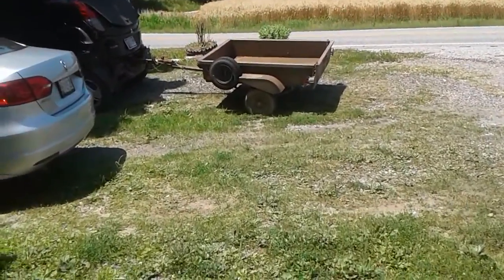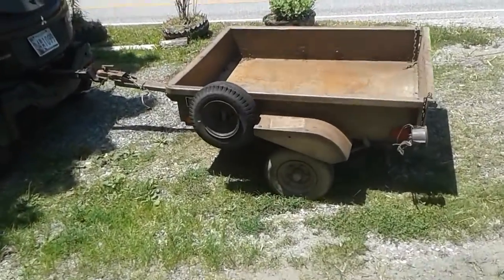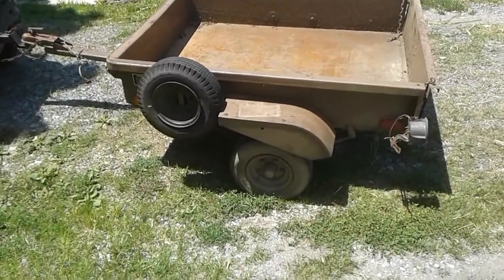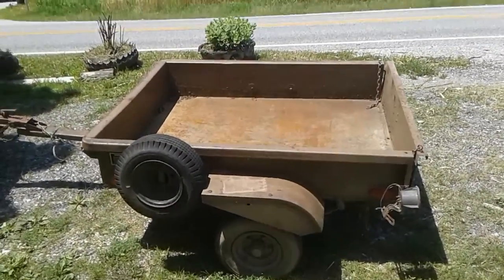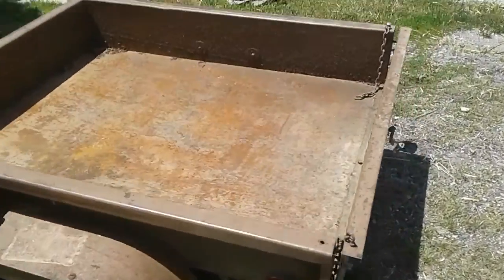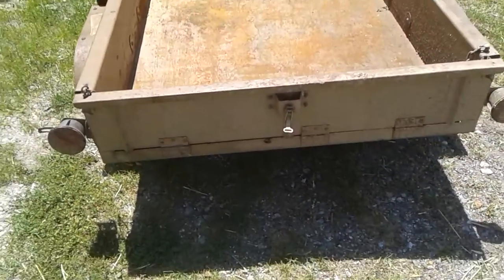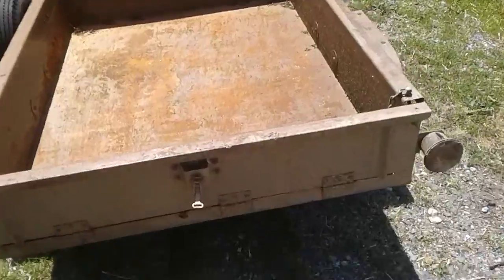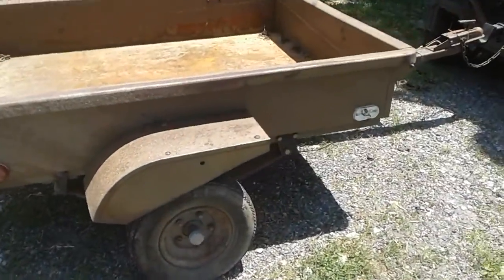I saw this trailer — a little utility trailer. It's got fenders, spare tire. It doesn't dump. Tailgate comes down. Lights are still on it, missing one marker lens.